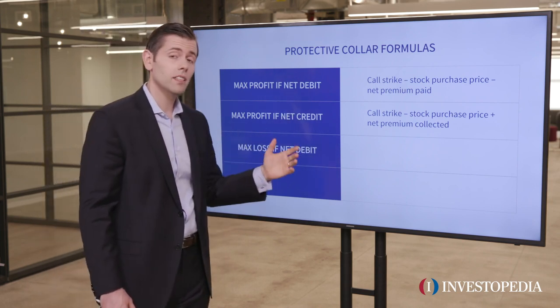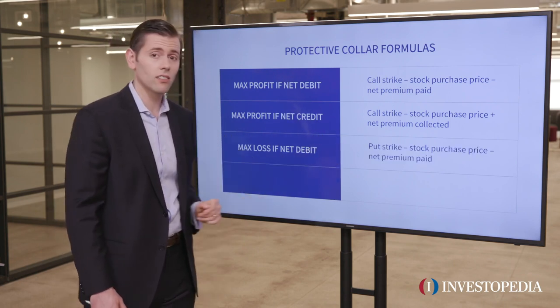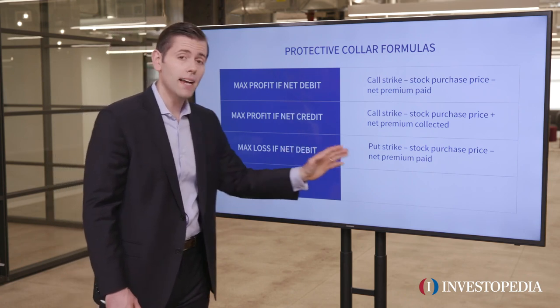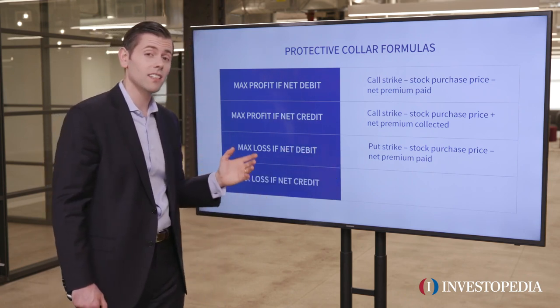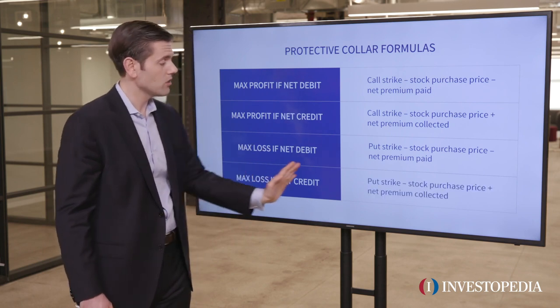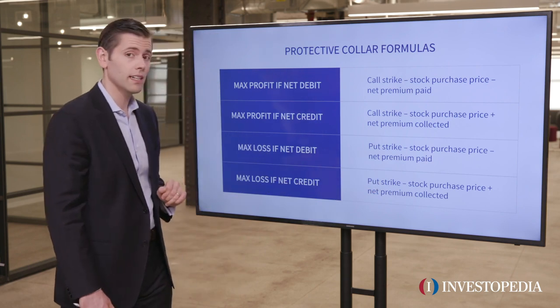What's the max loss if this is a net debit? Your max loss is going to be the put strike minus the stock purchase price minus the net premium paid. What's the max loss if it's a net credit? It's going to be the put strike minus the stock purchase price plus the net premium collected.